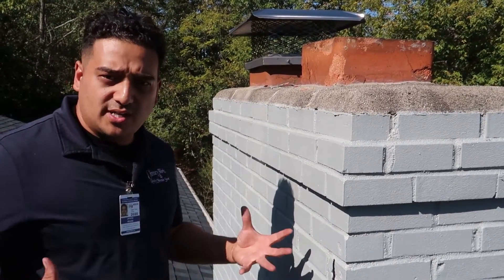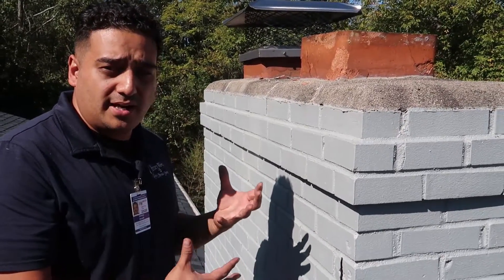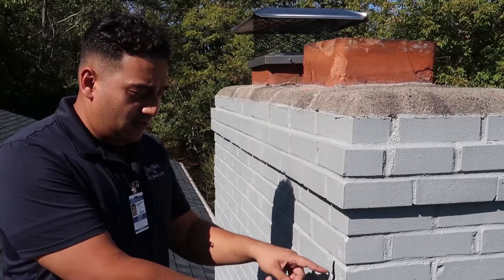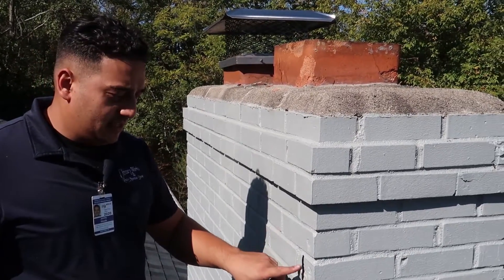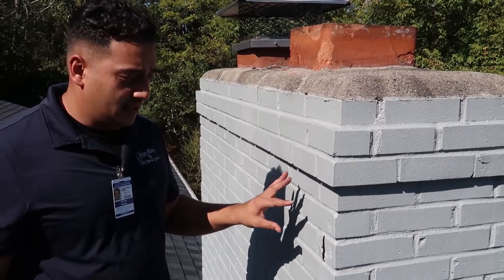The water that is stuck there in winter — we've probably got more water than usual — is going to freeze and that's going to cause damage. This kind of damage is caused by the freeze-thaw cycle: moisture freezing, expanding, and causing this kind of damage.